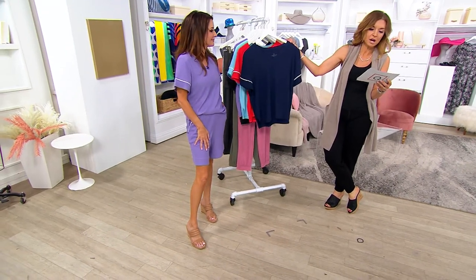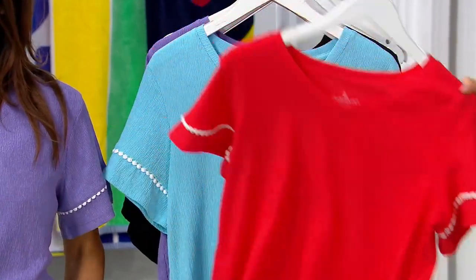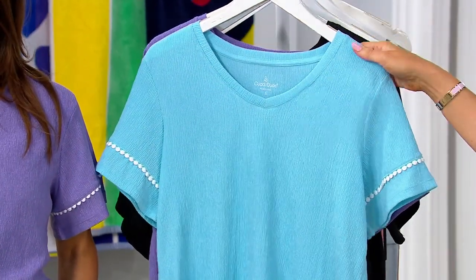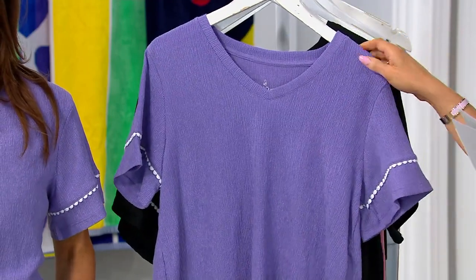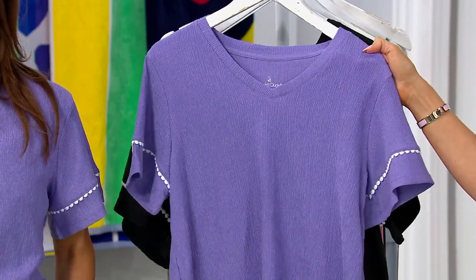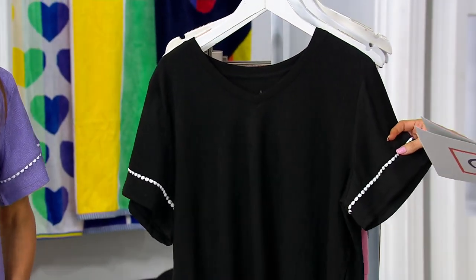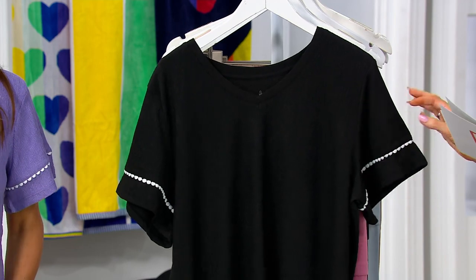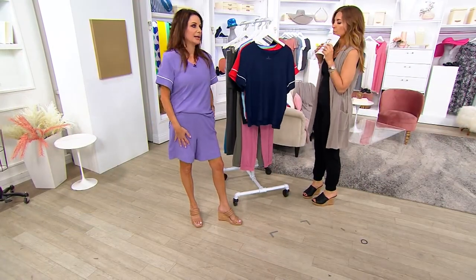Oxford navy — only 150 remaining. Watermelon red — 250 left. Light blue — 450. If you want the look on Carrie, that's iris purple — 250. And the black — only 100 remaining in black. 800 already ordered. I get it.